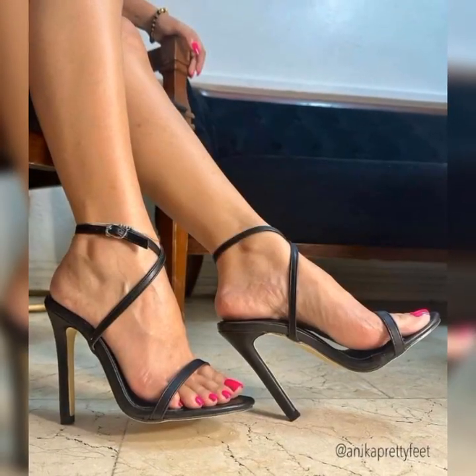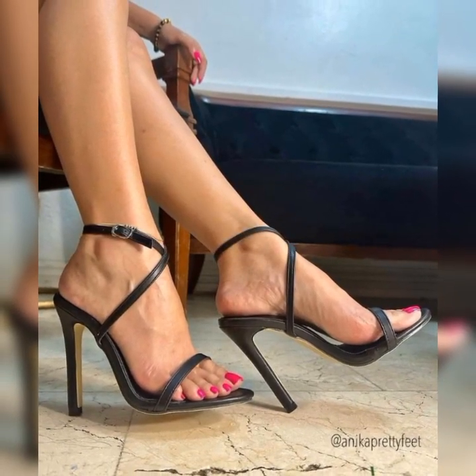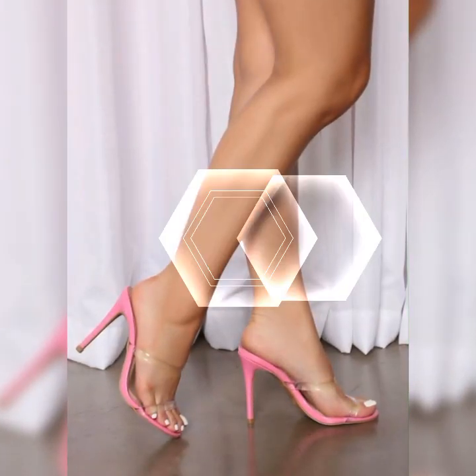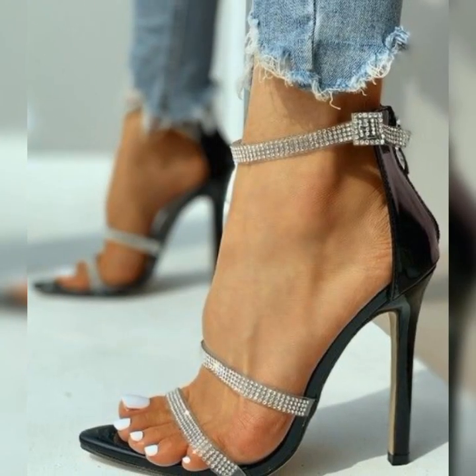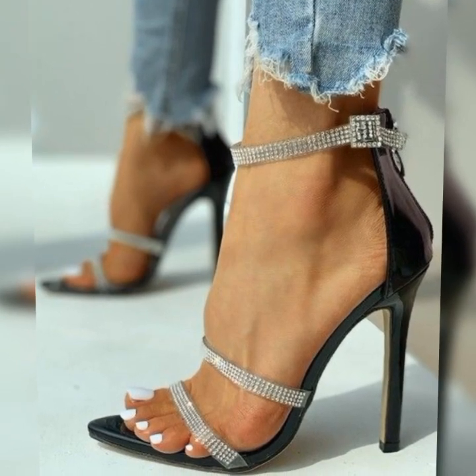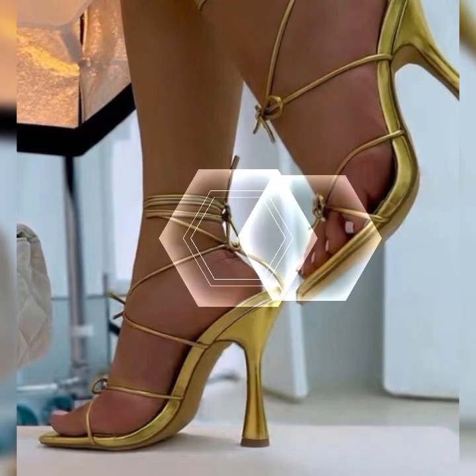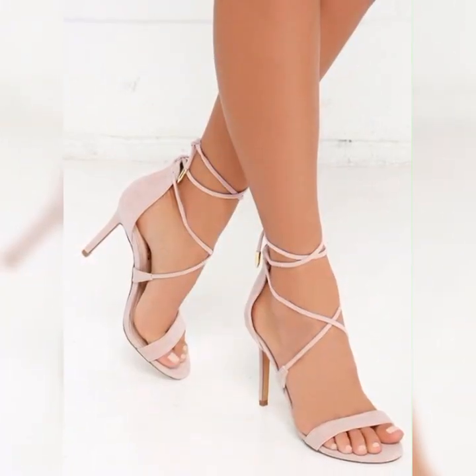When it comes to sandals, stiletto heels can make a real fashion statement. These sandals typically have a thin high heel that elongates the legs and adds height. They often feature straps that wrap around the foot, providing support and style.